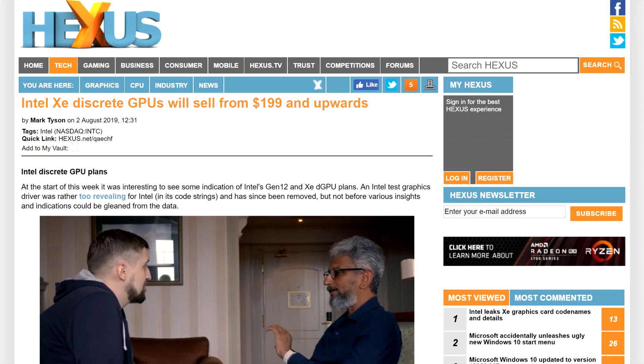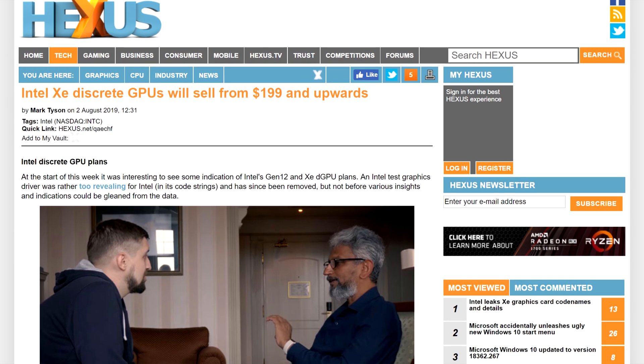Let's get started with Intel. We know they're going in on the GPU market and we know that it should happen next year, but what we don't know is what their strategy is. If you keep up with the news outside of boot sequence, you might have heard that Intel's GPU lineup will start at $200.